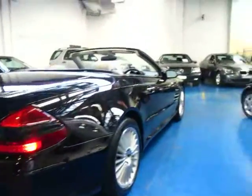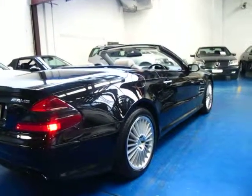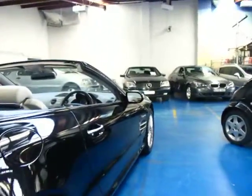They really do think of everything at Mercedes-Benz. I have driven this car and it drives beautifully. It's got huge power from the supercharged V8 engine and it just starts and drives absolutely beautifully. It's got a silky smooth gearbox.